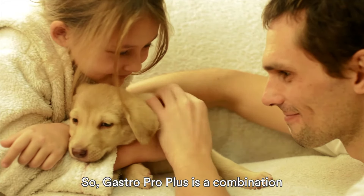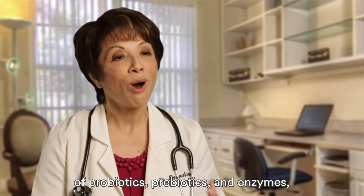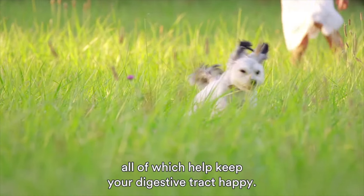GastroProPlus is a combination of probiotics, prebiotics, and enzymes, all of which help keep your digestive tract happy.